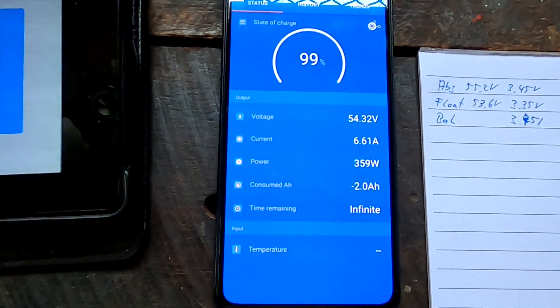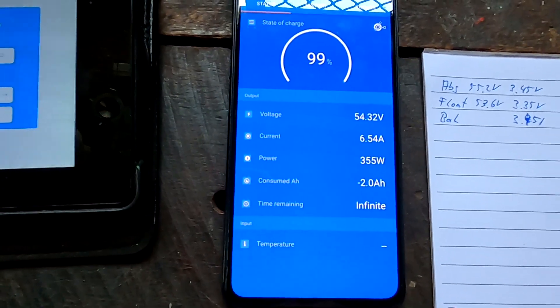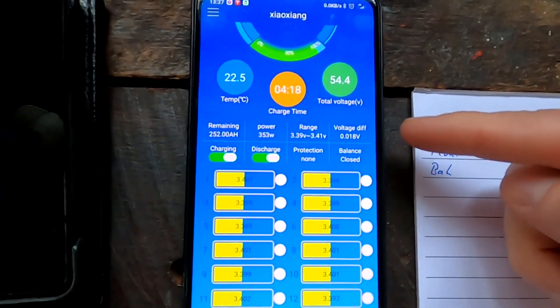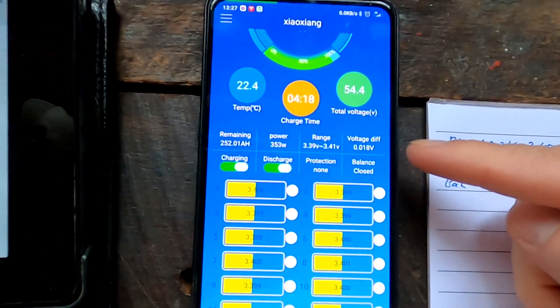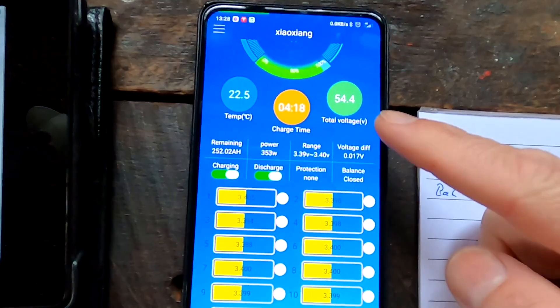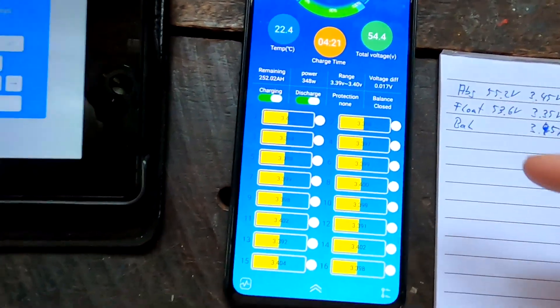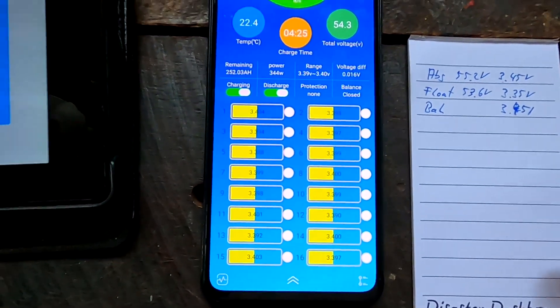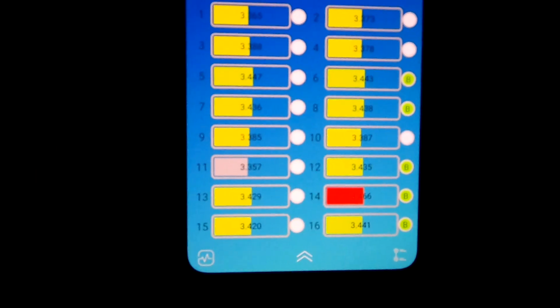Per the calculation we are missing only 2 ampere hours, so we should be very close to 100%. The spread is actually getting wider as we charge higher - at 54.4 volts we have 17 millivolt deviation and it's increasing. Thank you also for your many suggestions regarding cell number 14, which peaked last time and shut off the system.